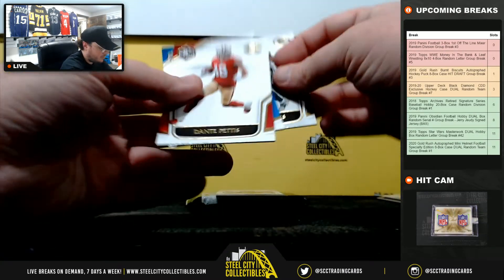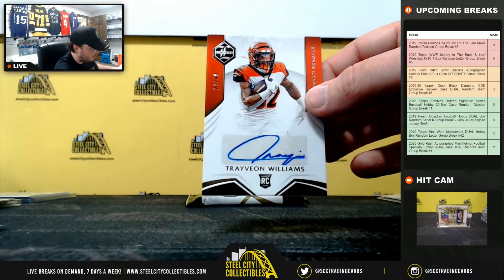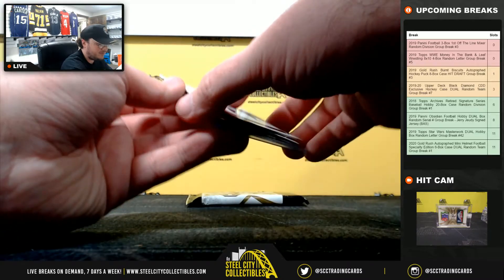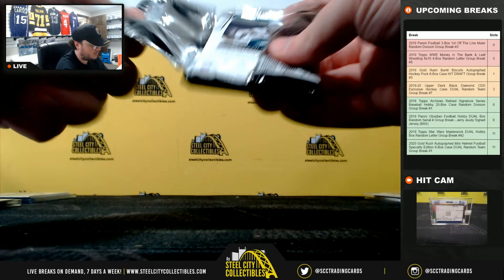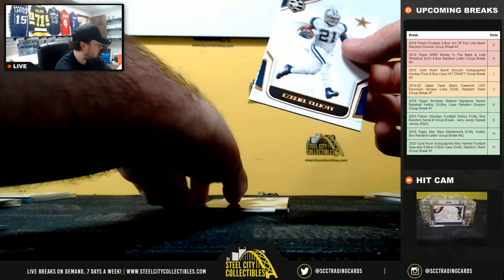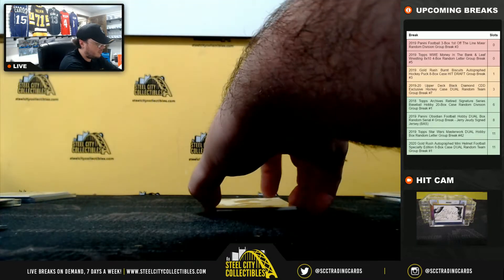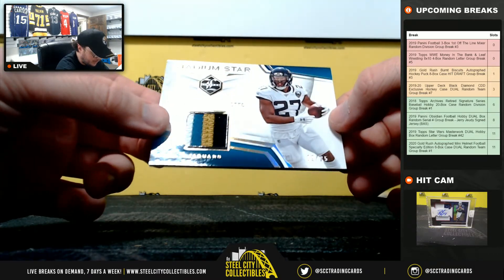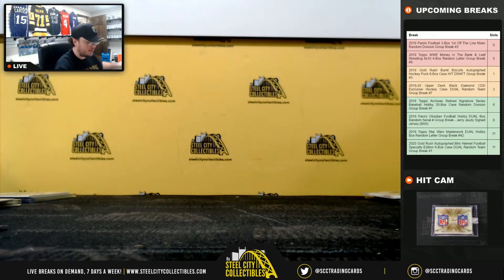Aaron Jones, Earl Thomas, Dante Pettis, Christian McCaffrey. And our next autograph is Travion Williams, 29 of 49, Cincinnati Bengals. AFC North, going to Matthew. J.J. Watt, number 15 of 18. Zeke Elliott. NFC East, going to Adam. James Connor, Malcolm Jenkins. And our final hit is Stadium Star — that's a nice patch — Leonard Fournette, number 9 of 25, going to Alec. All eight divisions hit in that break.